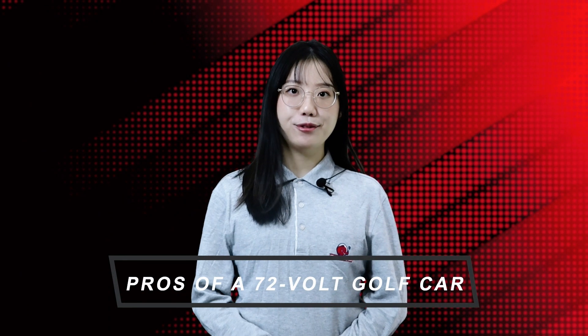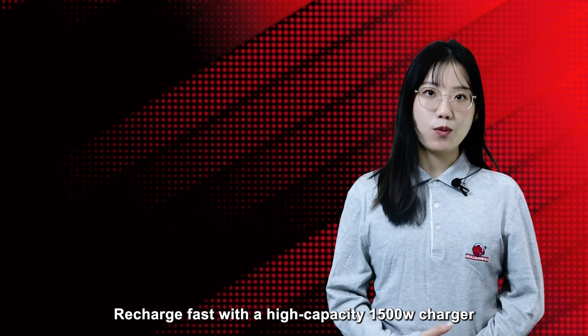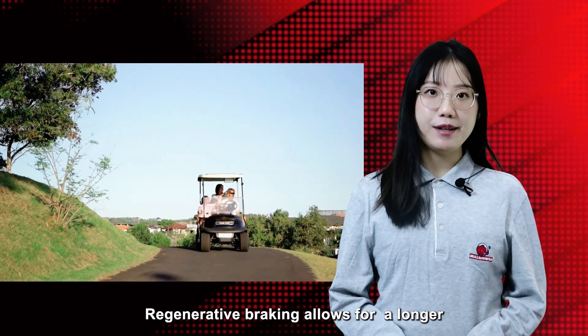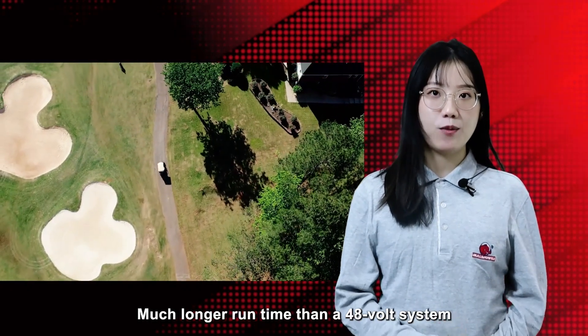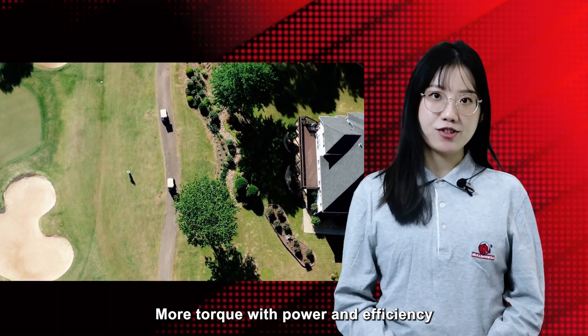Pros of a 72V golf car: it charges fast with a high-capacity charger, and regenerative braking allows a longer drive. It offers much longer runtime than a 48V system, and more torque with greater power and efficiency.